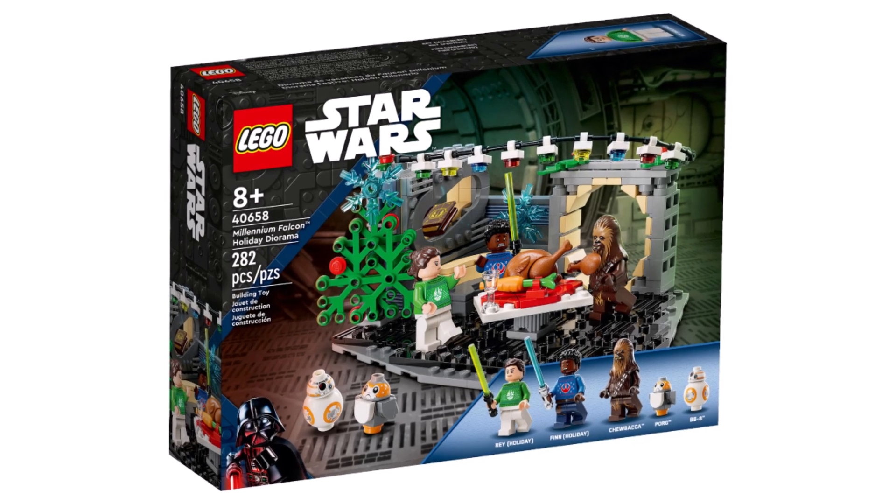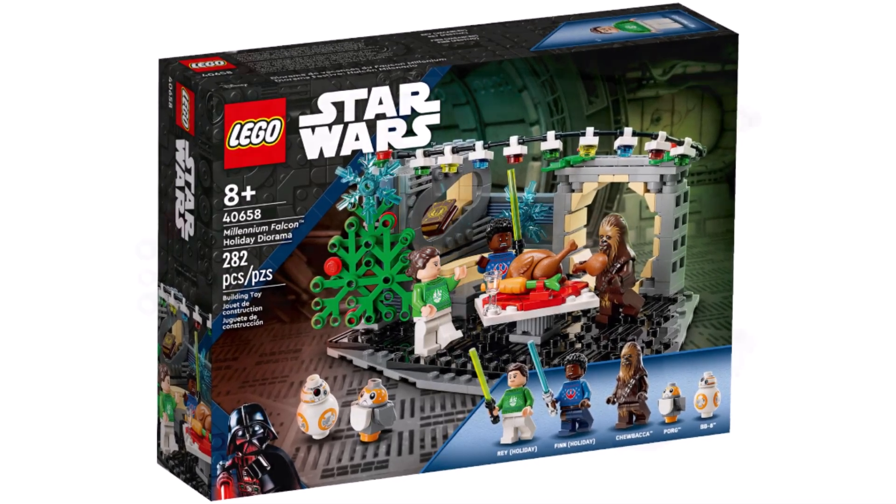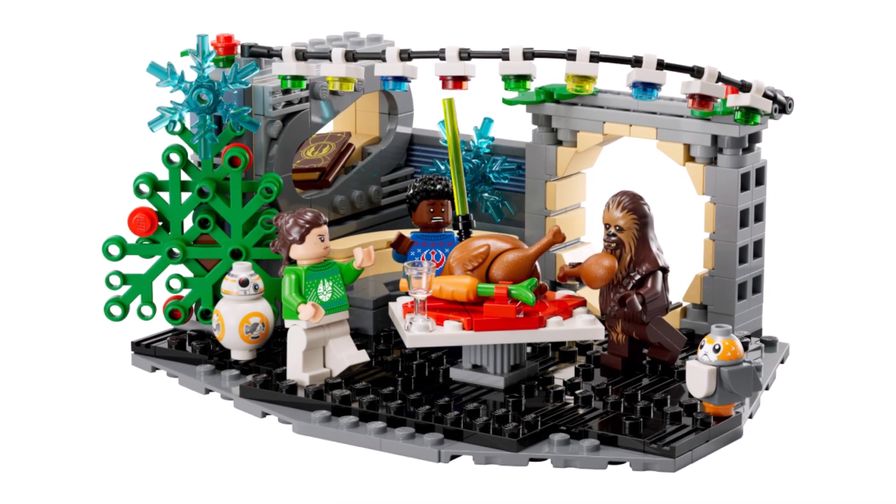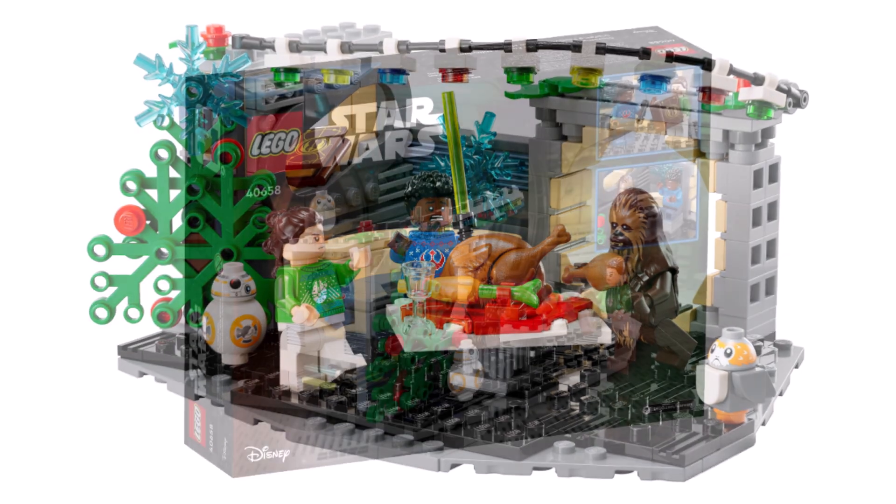In terms of characters, you're going to get Rey, Finn, BB-8, a Porg, and Chewbacca. So it's really strong for the price — getting five characters. Basically two of them are technically not full minifigures, but three are really strong minifigures. Definitely a good price point at $30.